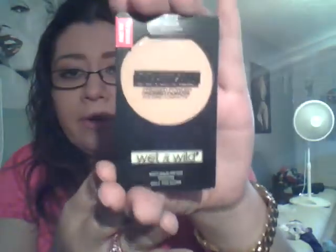The next thing I got was the Coverall Pressed Powder. I got that in medium too. I've watched several reviews on it and they said it's lightweight, it's not oily, and it doesn't feel like you have anything on. So I'm definitely excited to try this.